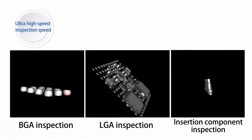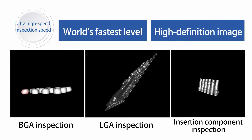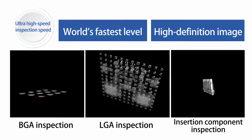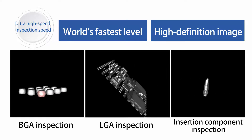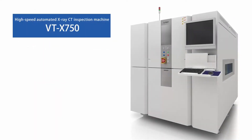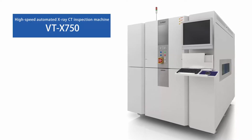For example, it takes only 21 seconds to complete a CT inspection on both surfaces of the board at a time, with this high-definition image, because BGA and insertion components are mounted on the board. Why don't you compare this with the time required when your X-ray inspection machine or analyzer is used?